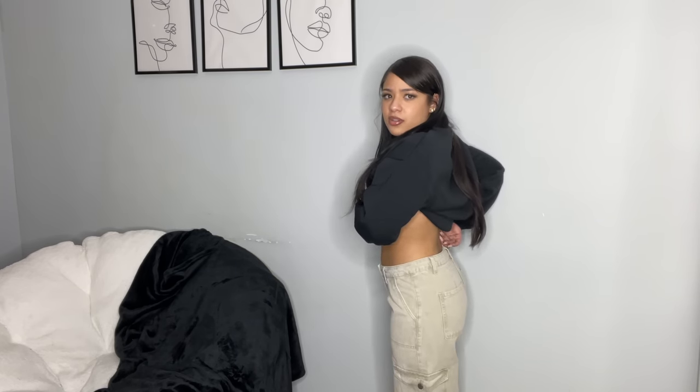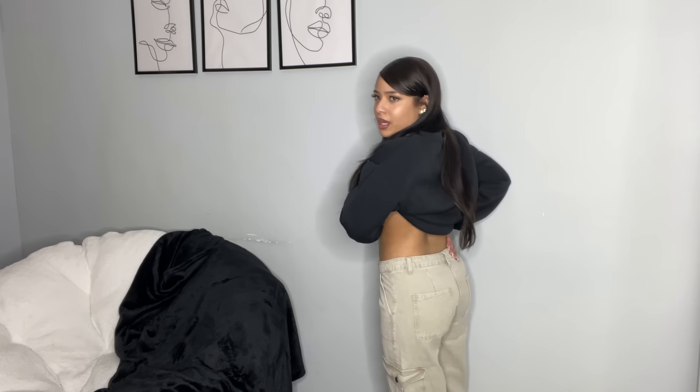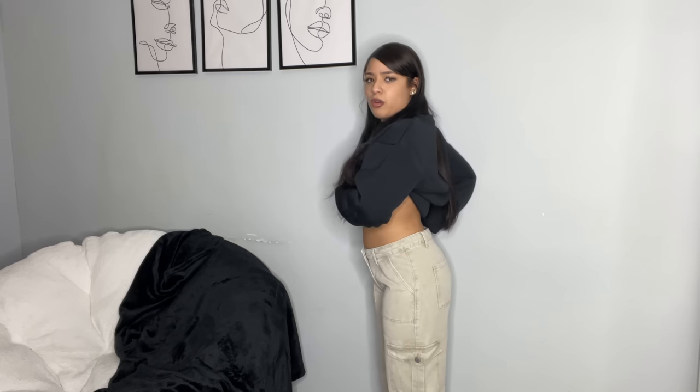Next up I got these cargo pants in a petite small. They are low-rise cargo pants. I could have sized down to an extra small, but I feel like an extra small might have been too small — this already makes my butt look a little flat. From the bottom they fit me pretty good.